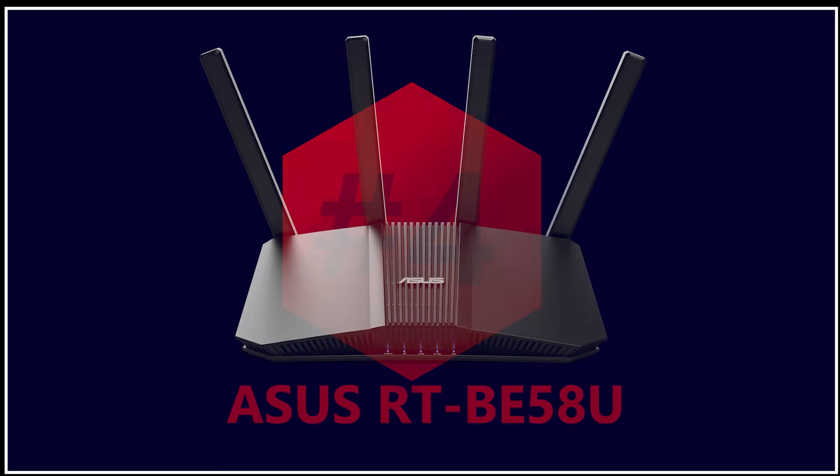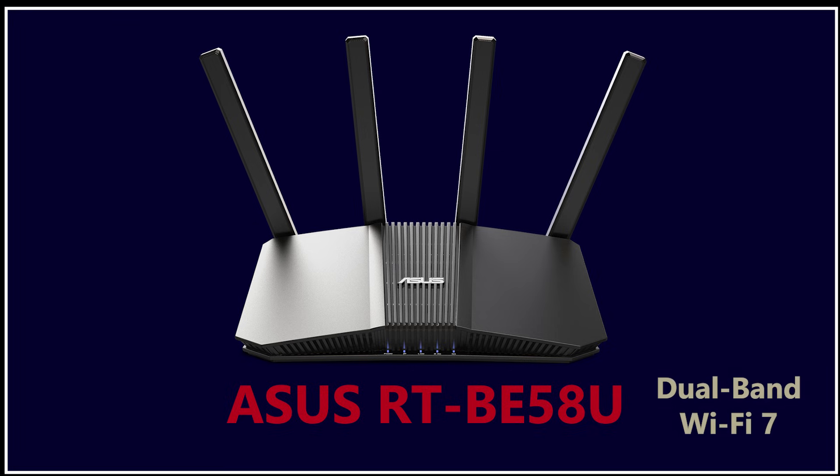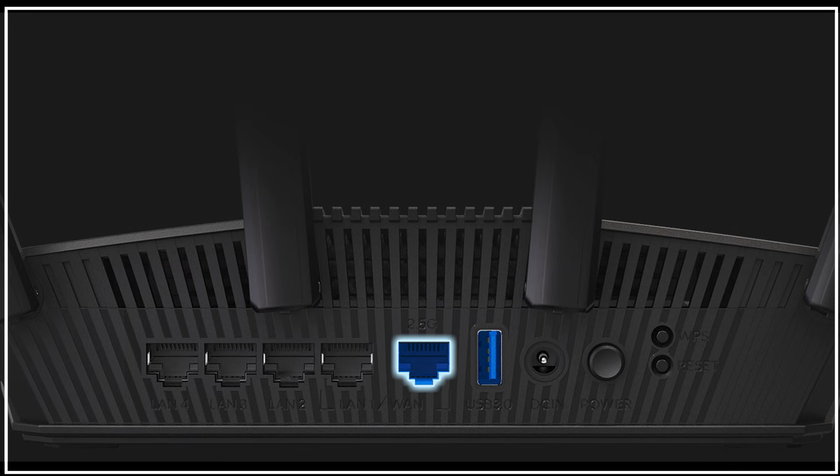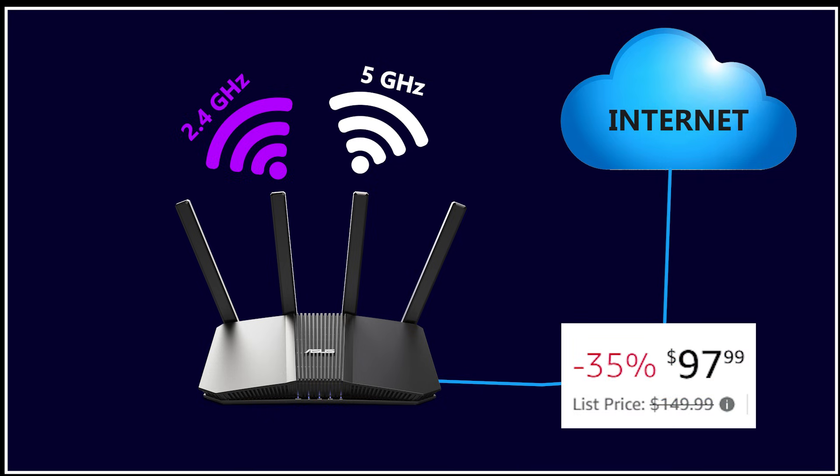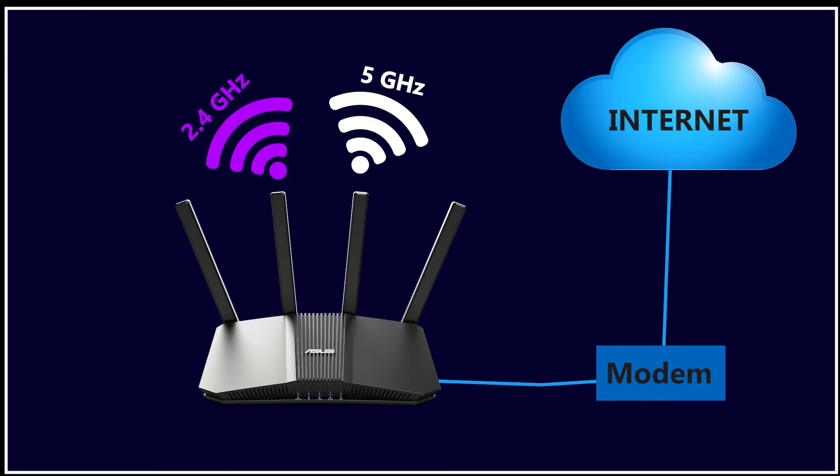Number 4 is the Asus RT-BE58U — a very affordable entry into Wi-Fi 7. You get Wi-Fi 7 features like MLO, 4K QAM, and improved bandwidth efficiency, along with a 2.5GB WAN port for multi-gig internet. It runs on Asus WRT, so you also get AI Protection at no extra cost, plus AI Mesh support if you want to expand later. This is a dual-band Wi-Fi 7 router, so you're not getting tri-band 6GHz performance. But for beginners or anyone who wants Wi-Fi 7 speeds without spending a lot, this is an amazing deal — especially during Cyber Week, where it dropped below $100. It is a great choice for condos, smaller homes, or any single-router setup.